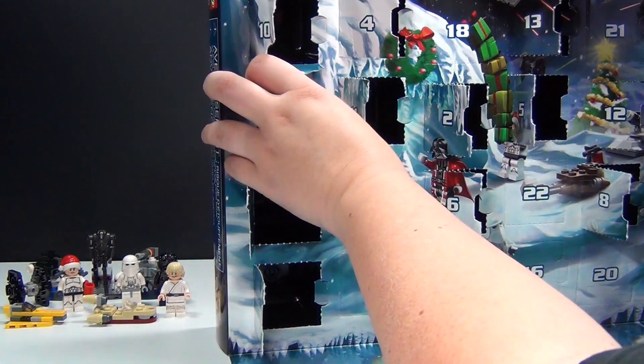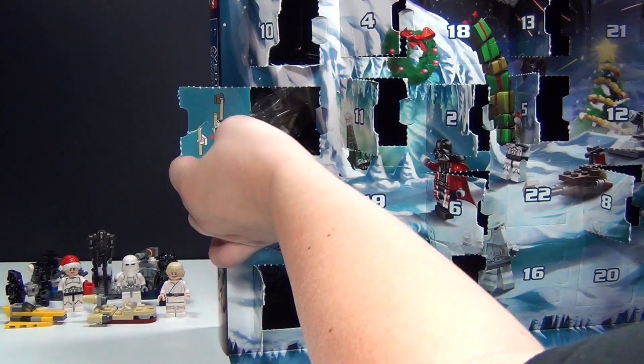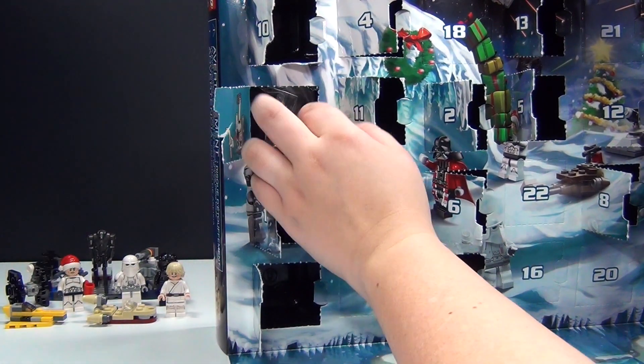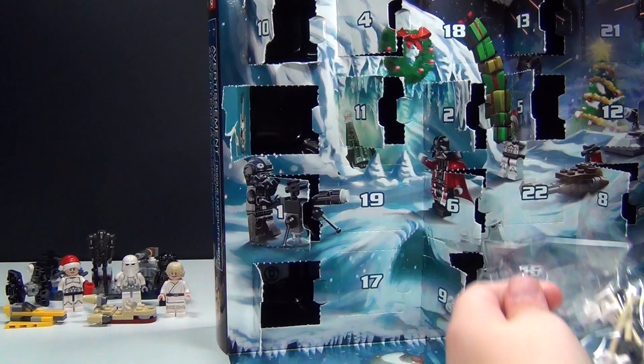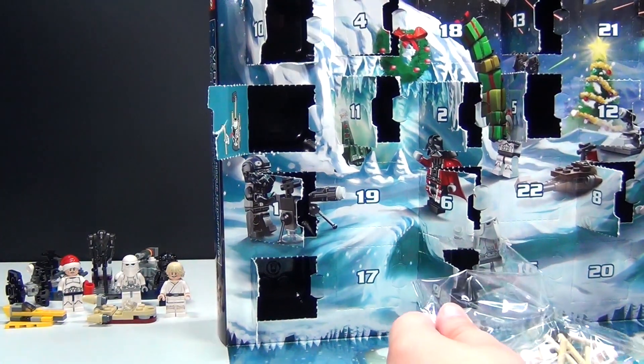It's the last one over here. And already ripped the door again. It looks to me like this is probably a moisture vaporator.